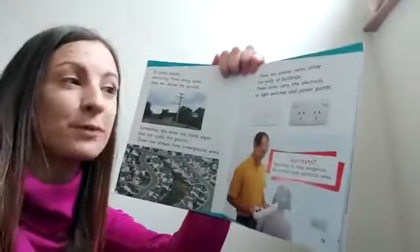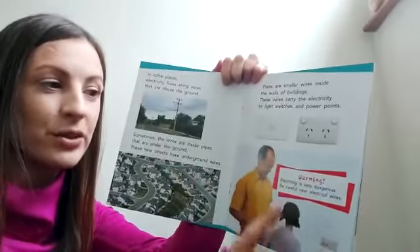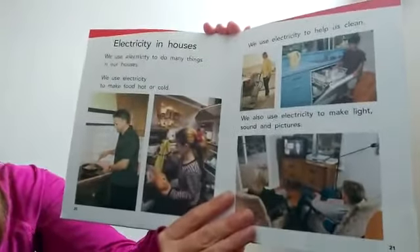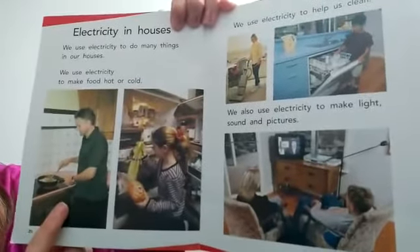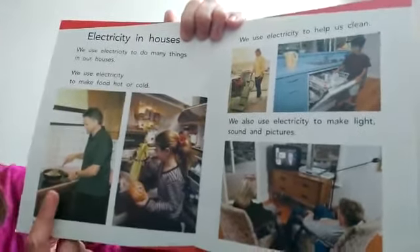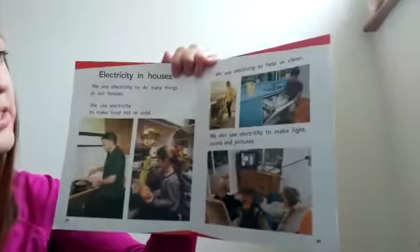Would you be able to count how many light switches are in your home, or how many plug sockets? Now it says here a very important warning: electricity is very dangerous — be careful near electrical wires. Now let's have a little look at electricity in houses. We use electricity to do many things in our houses. We use electricity to make food hot or cold — here he's cooking his food and making it hot, and this girl is using her fridge to keep the food cool. Without electricity, we wouldn't be able to cook our food or keep it fresh.